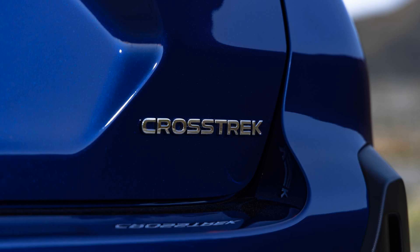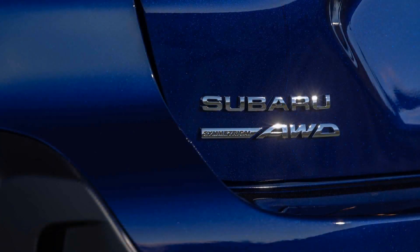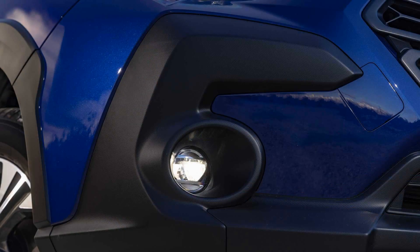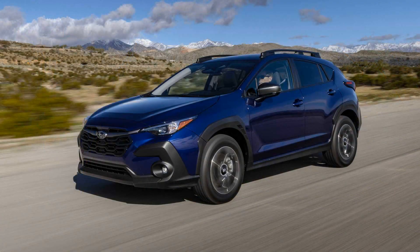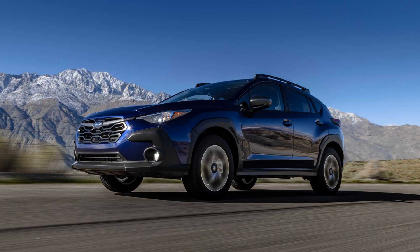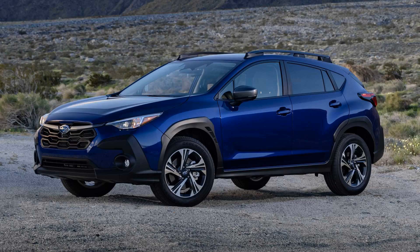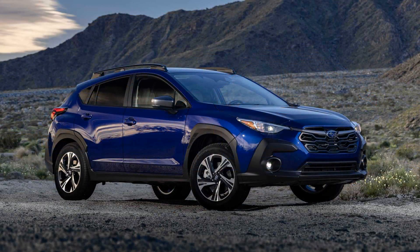According to the EPA, the Crosstrek is rated for up to 28 miles per gallon city and 34 miles per gallon highway, depending on the configuration. When we get a chance, we'll test the Crosstrek on our 75 miles per hour highway fuel economy route and update this story with its results.